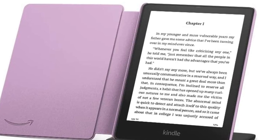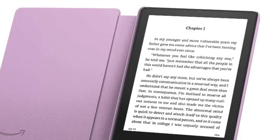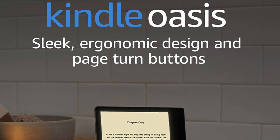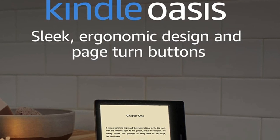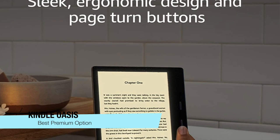The battery, like most Kindles, lasts a very long time, and having that wireless charging option is a nice touch. The reasons to buy it: large screen area and long battery life. Though it is expensive, and personally I don't see that much point in it.